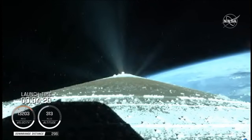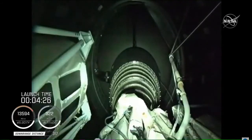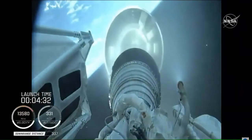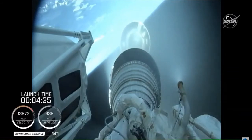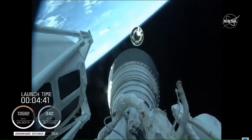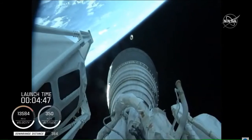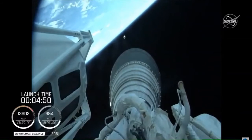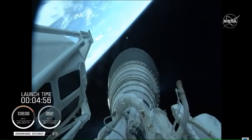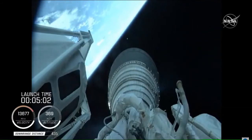Standing by for BECO shortly. We have BECO — booster engine cutoff — standing by for stage separation. We have good indication of Atlas-Centaur separation. There you're seeing live footage from the rocket. And we have MES-1. RL-10 operating parameters look good. Chamber pressures are stable. This will be the first of two burns for today's mission, with this first burn approximately seven minutes in length.